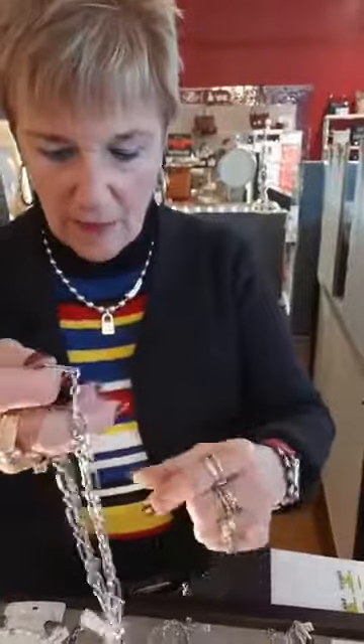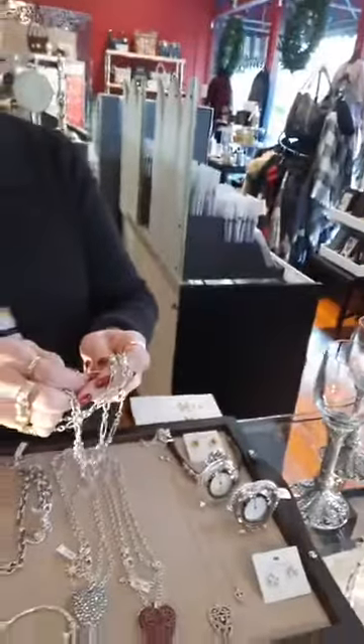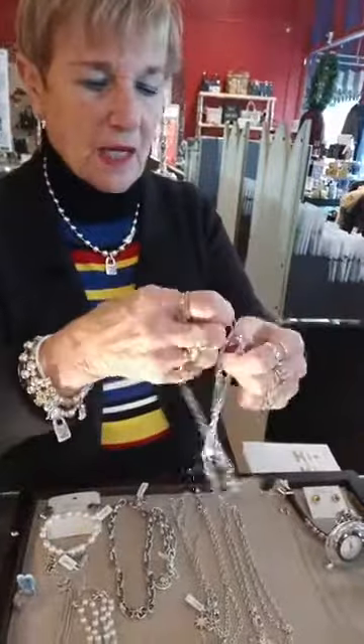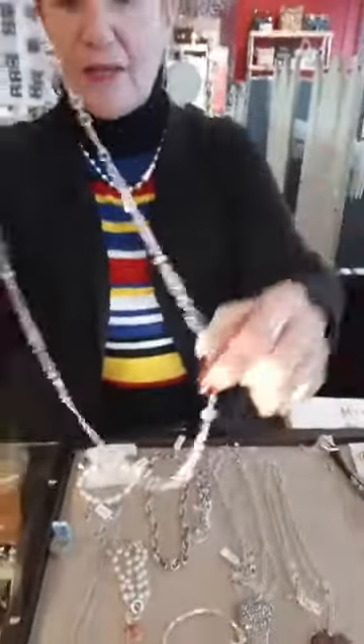And here is a double Ferrara — $118. Long, and you can see Cece had it doubled. Very pretty, and it's got a different link too.